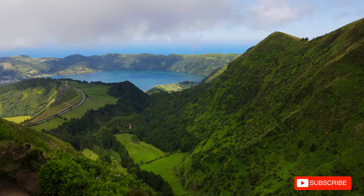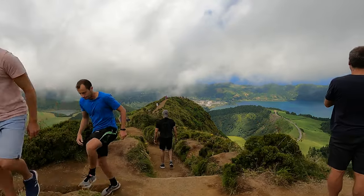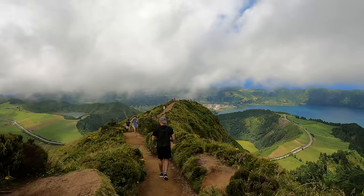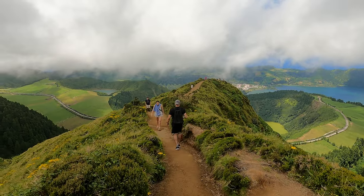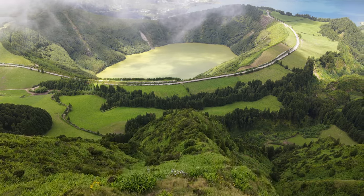The hike here to the viewpoint takes about 15 to 20 minutes at a leisurely walk. The terrain's pretty flat so it's an easy hike to do. After the viewpoint, you keep going towards the left and you'll eventually get to an incredible view. If you're going to do one hike here in San Miguel, this is the one — 100%. From what we saw today, this is the spot.